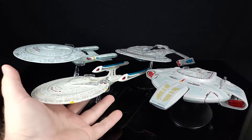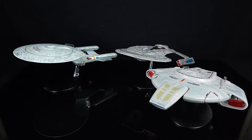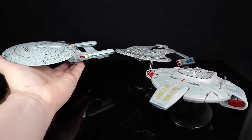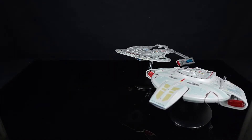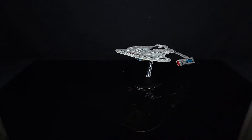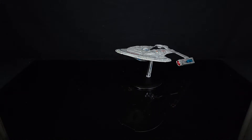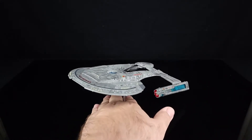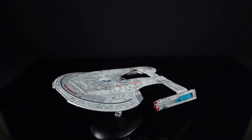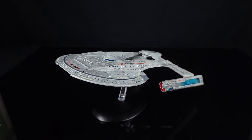Cost-wise, these are all roughly $75, give or take. Some of them I caught on special — if you buy from Eagle Moss, sometimes you'll catch things on sale. If you order more than one, or maybe that's just the special they're running, you get discounts. And I think if you have a membership it gets even cheaper, so if you're interested there are a lot of options.